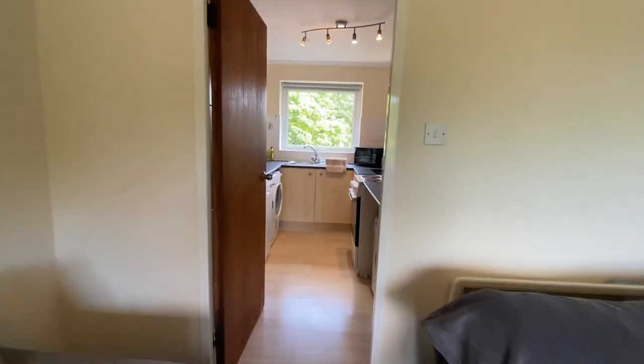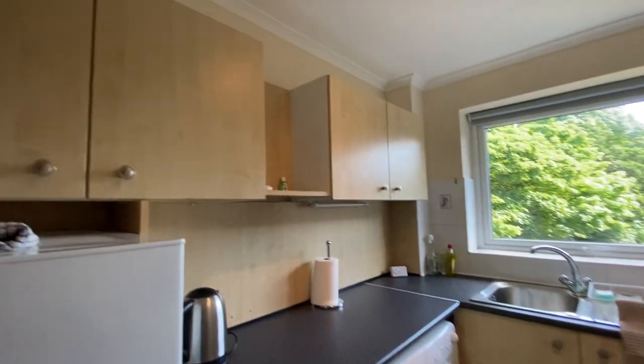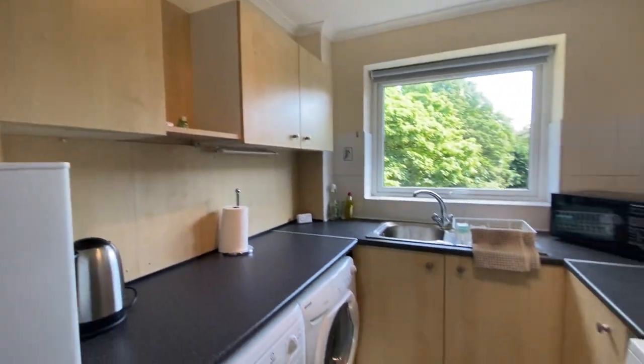And then through to the kitchen. As you can see, you have lots of integrated units.